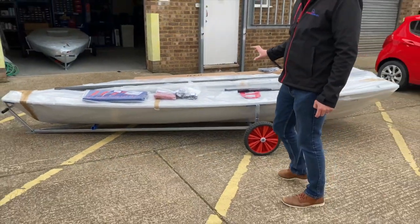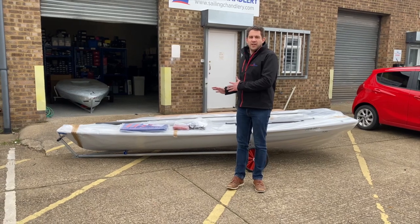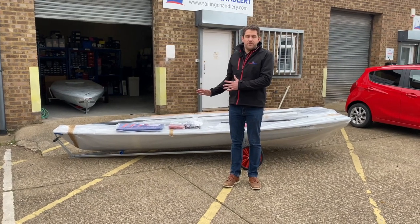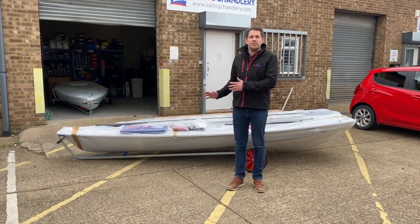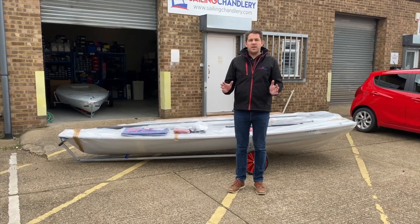We've got one here we're looking at today, just about to deliver to a customer. But with Sailing Charnery we don't leave you like this — we're not going to drop it off at your doorstep or at your sailing club and leave you to deal with the hassle, unless you want to. What we do for you is we do this.